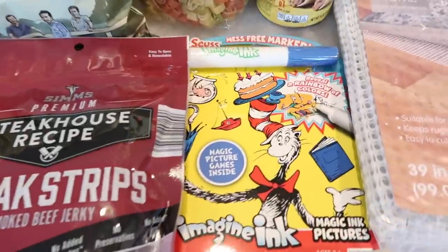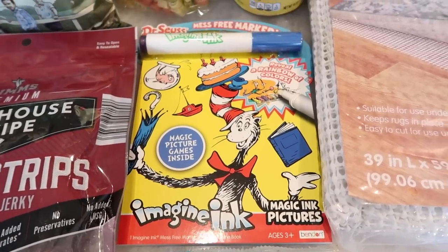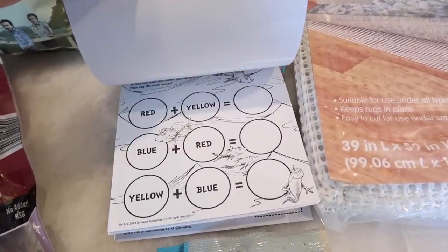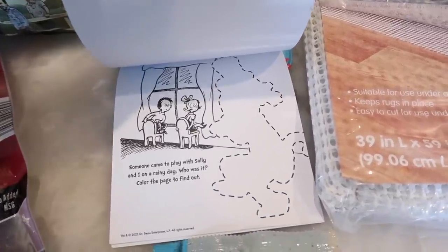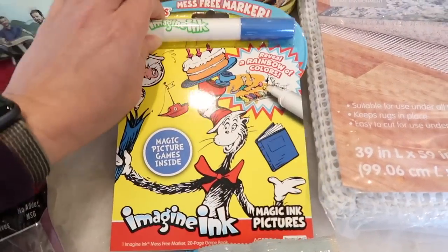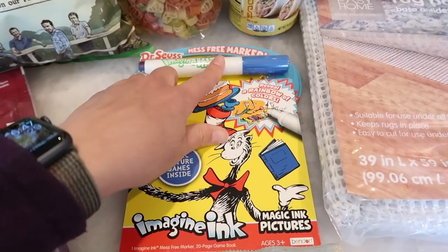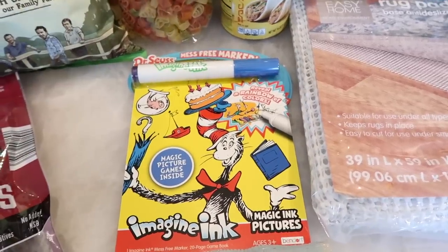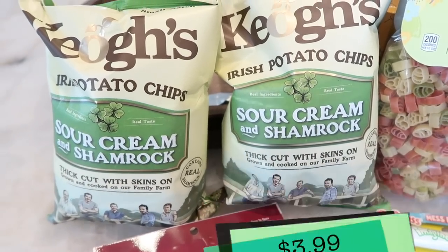Speaking of Benson, since we're going on the road trip I picked up these magic ink picture books — they had a bunch of different ones like Spider-Man and educational ones. You use the magic ink pen and things start to appear on the paper as you color, which is really fun. It's one of Benson's favorite activity books. The only downside is the little markers don't last long at all; I doubt this will last the entire book, so if you have tips on keeping them from drying out, let me know.